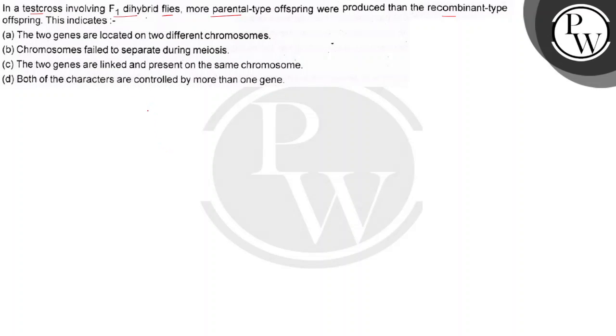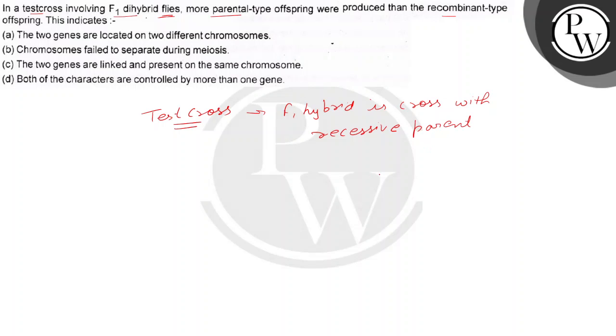So the question is that we have performed a test cross. In a test cross, when the F1 hybrid is crossed with the recessive parent — instead of self-pollination, crossing with the recessive parent is done.